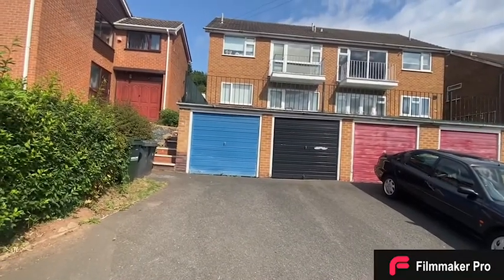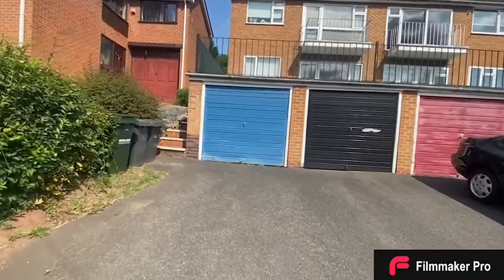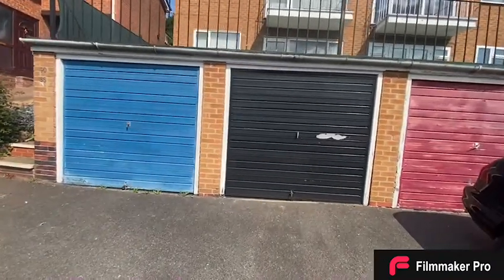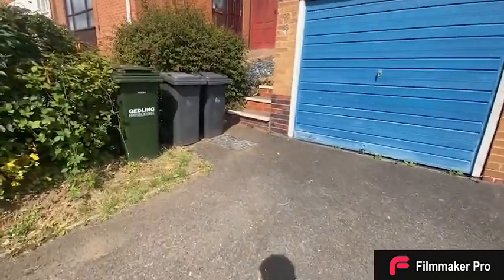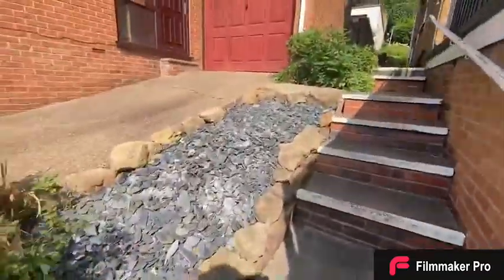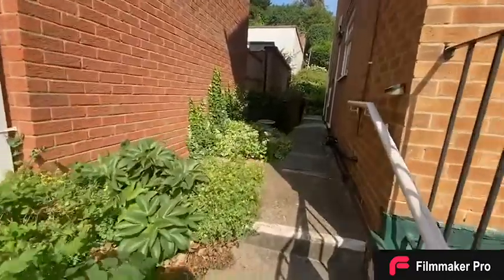This property is a two bedroom first floor flat. To the front of the property you'll see there is a garage which is part of the apartment — the black one on the right. We'll head up these stairs which take us to the side entrance to the flat.